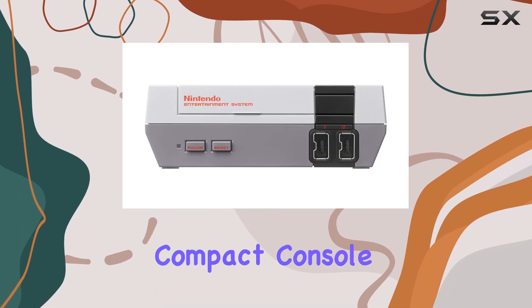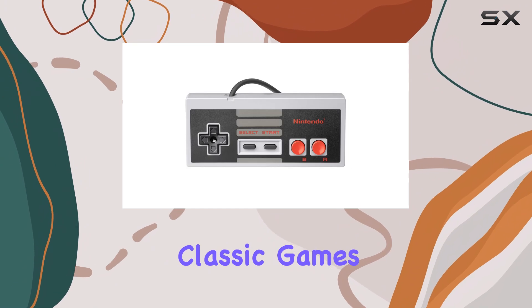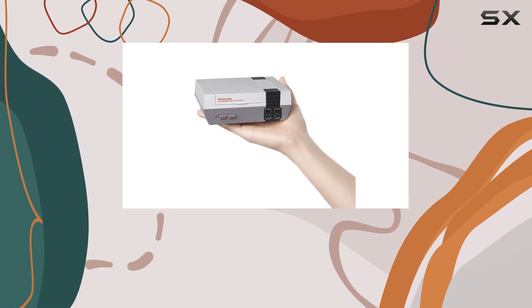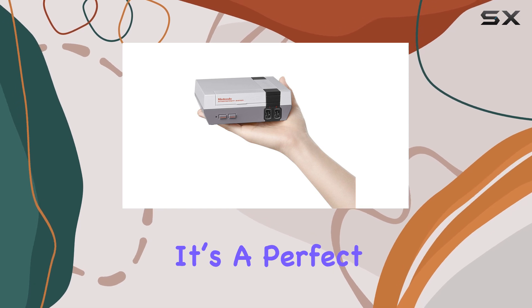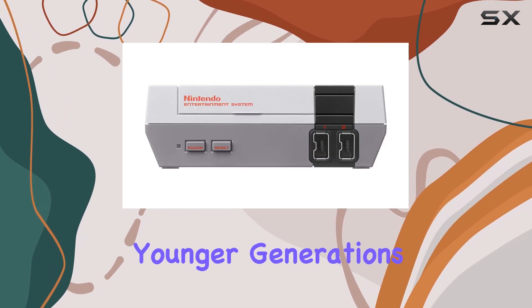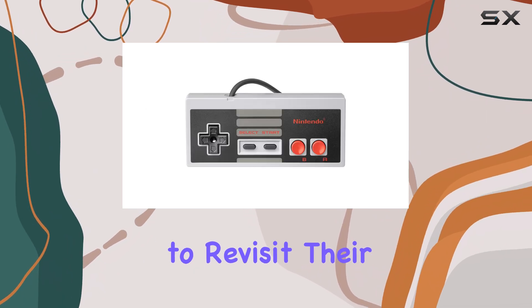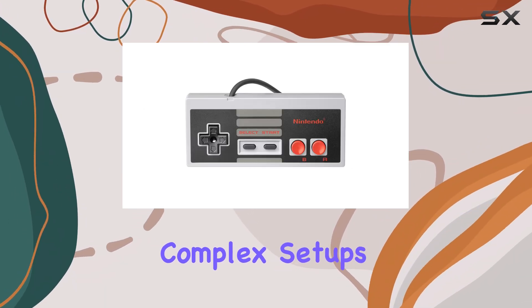This compact console packs a punch with 30 pre-installed classic games, including legendary titles like Super Mario Bros., The Legend of Zelda, and Donkey Kong. It's a perfect way to introduce younger generations to the roots of gaming while giving older players a chance to revisit their favorites without the hassle of cartridges or complex setups.